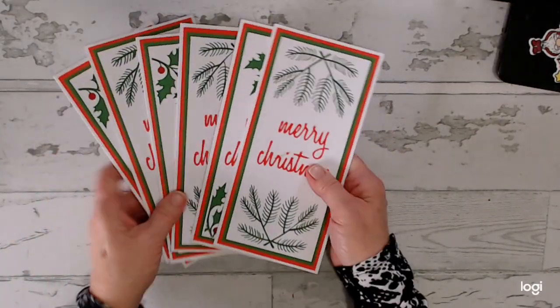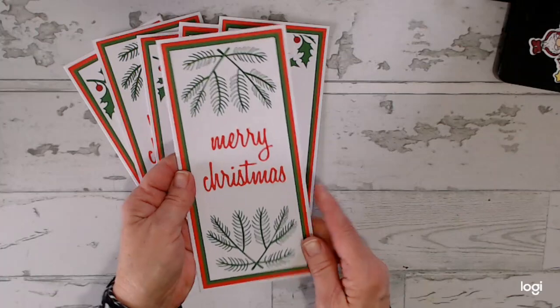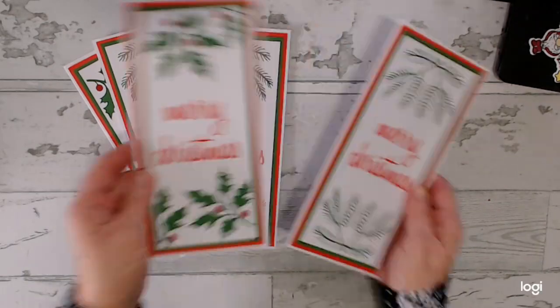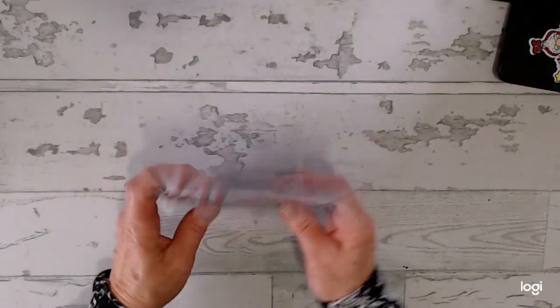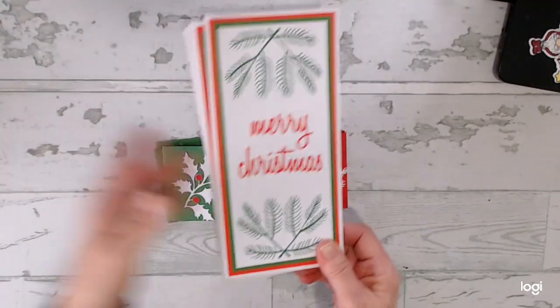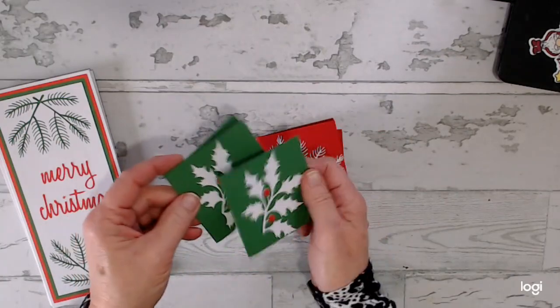The slimline cards I created on my Cricut using a Tim Holtz die. I haven't stamped anything on the interior yet, but I will. There's a link in the description box to my Cricut file so you can also make these — six of those, three of each. And then these smaller cards were created from the scraps off the slimline ones, so I created six smaller cards. I will make envelopes for those this month in February.